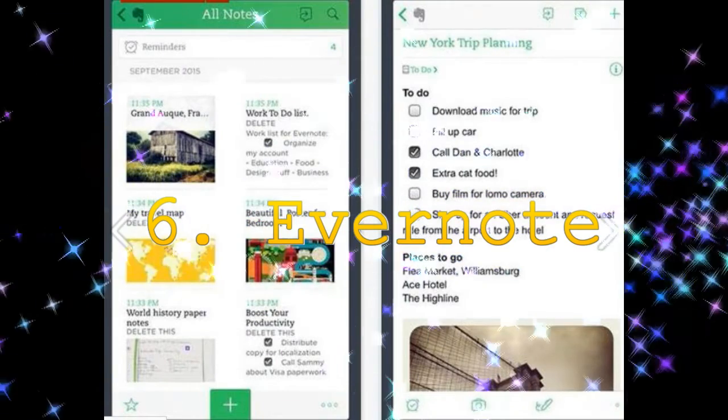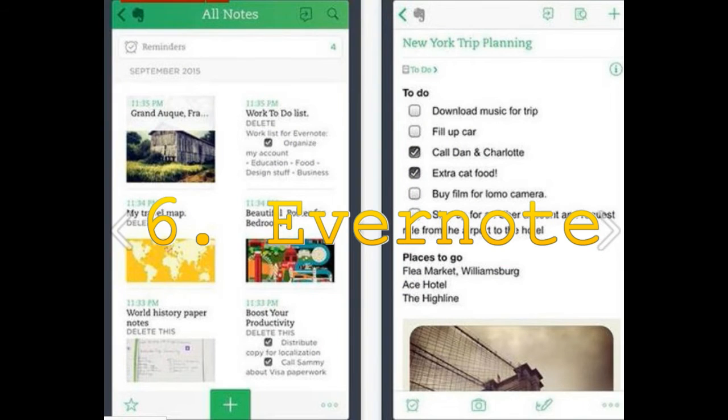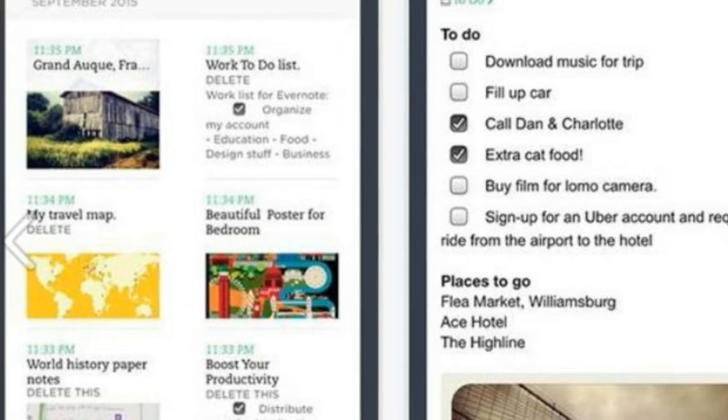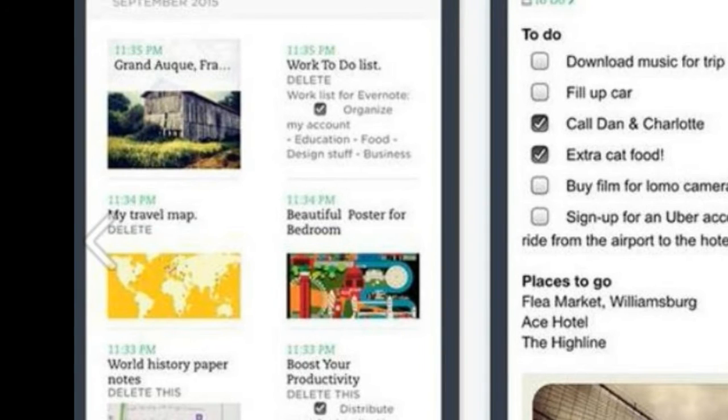6. Evernote. Chances are that you know about this already. The service lets you take notes, pictures, audios and videos that get synced across all devices. The free version of the app will let you upload content that is up to 60MB in size, and will come with a number of options that will let you organize, edit and share your content.